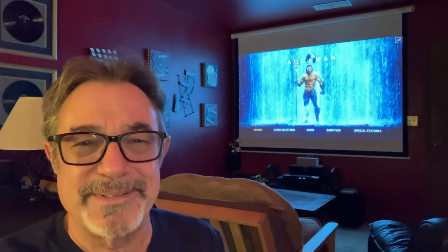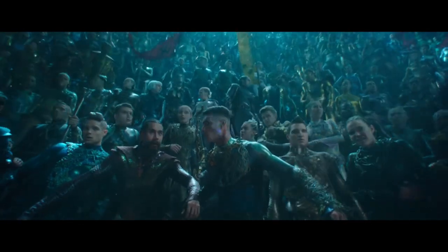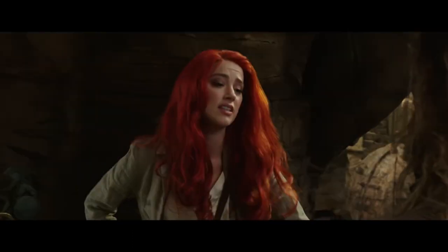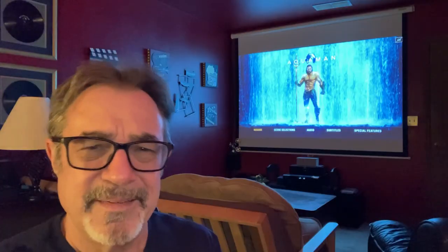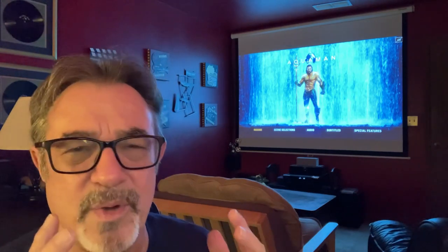Aquaman has to fight his younger brother for control of the kingdom. His younger brother wants to unite the seven kingdoms below to attack the people above for ruining the oceans. Then Mera — Amber Heard — a princess, comes to get him to come back as the rightful king to stop this. He doesn't want to go down there; he doesn't want to be king and doesn't feel worthy. And then Manta gets involved — Manta is awesome.